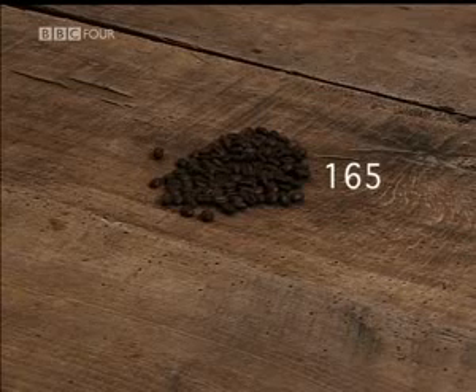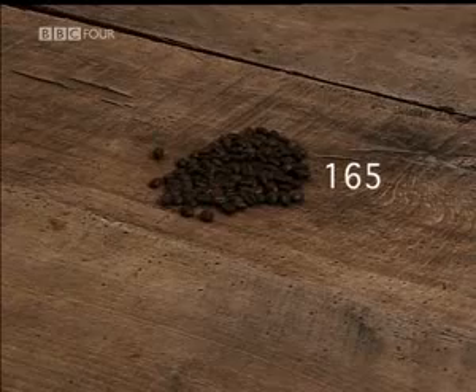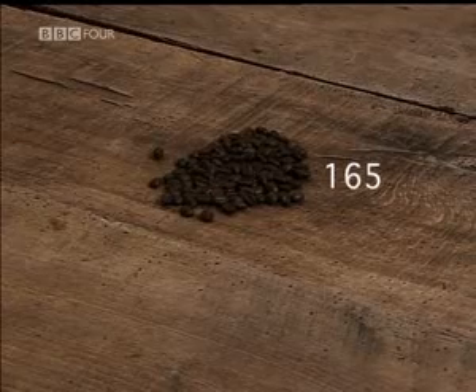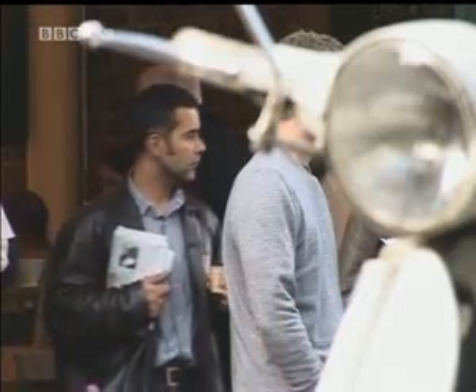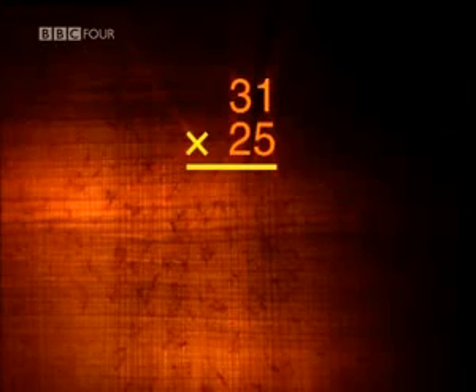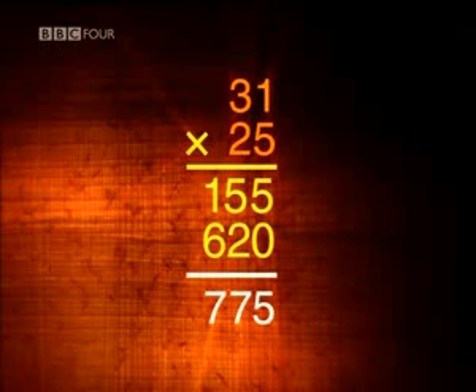It seems unbelievable that a system can ignore fractions, even throw away parts of the calculation, and still come up with the right answer. But it works every time. Take another example: when we multiply 31 by 25 using long multiplication, we multiply 31 first by 5 and then by 20 and add the results together.